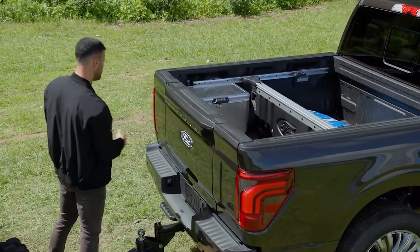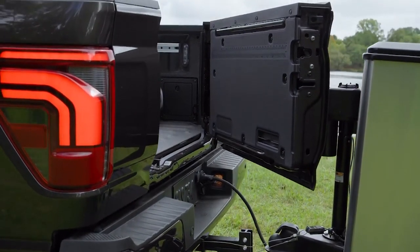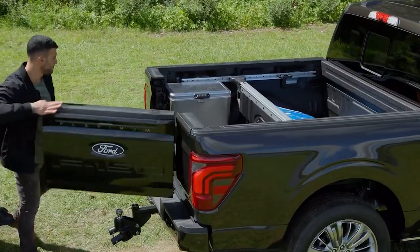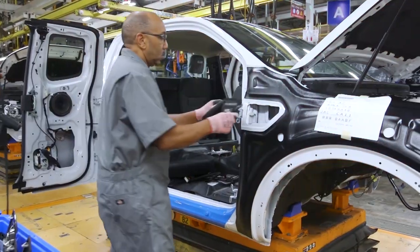Of course, you can also lower it just like a regular tailgate. There's also an integrated work surface with a ruler and a place to put pencils and that type of thing.